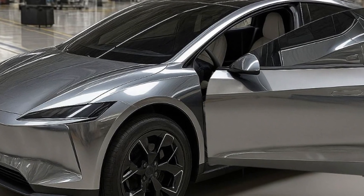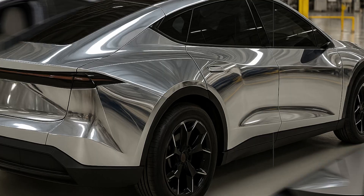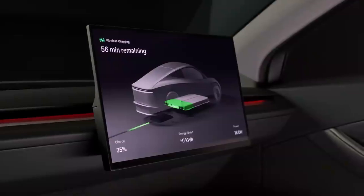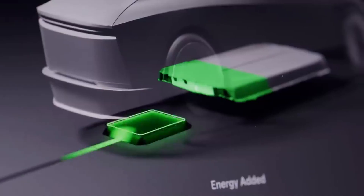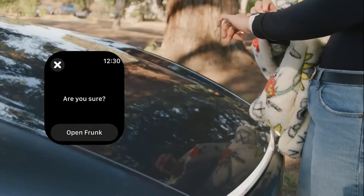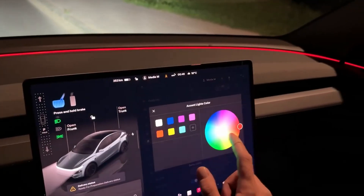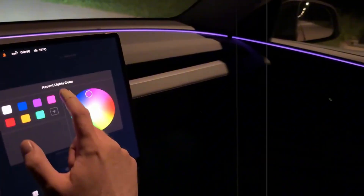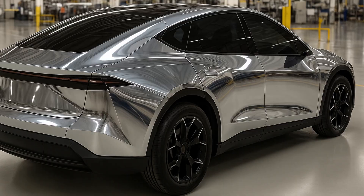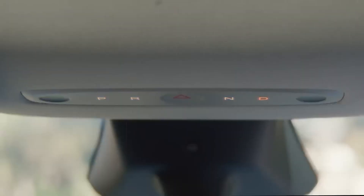This means that, even without the driver realizing it, the car is constantly adapting to wind, speed, and road conditions to save energy and gain more range. This continuous adjustment reduces aerodynamic drag by up to 15%, a significant figure when it comes to electric cars. For the user, this translates into about 40 kilometers of extra range per charge, a bonus that can be decisive for many.